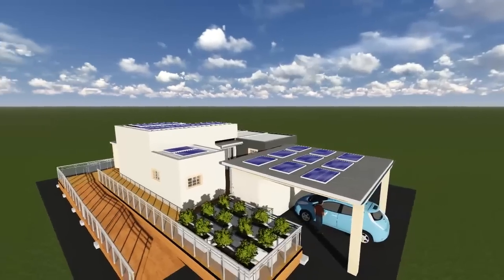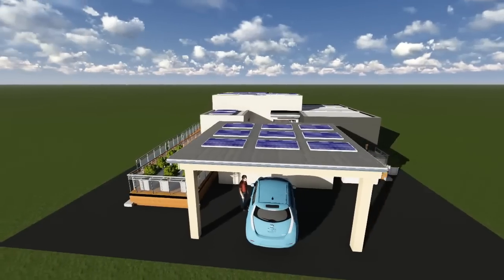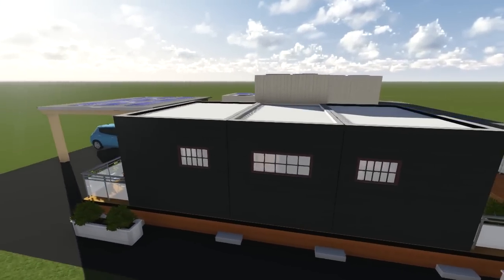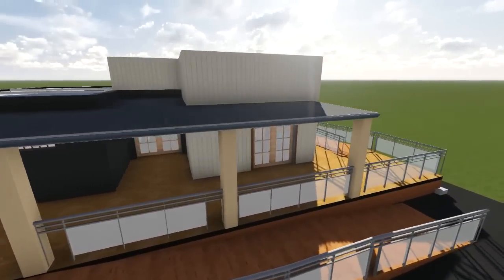Designed for the diverse climates of Middle Tennessee and Southern California, Harmony House provides a green solution for the emerging market of modest and affordable housing in the United States. The concept brings together southern living and energy and economic efficiency in Harmony.